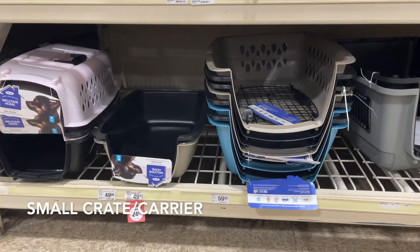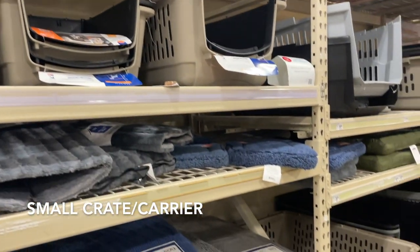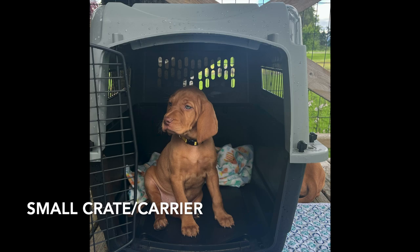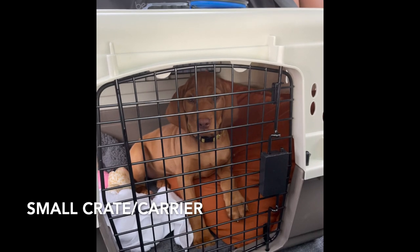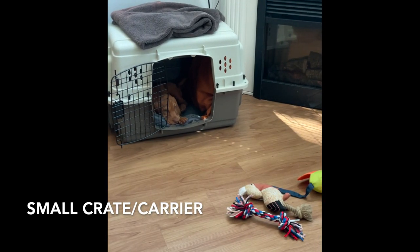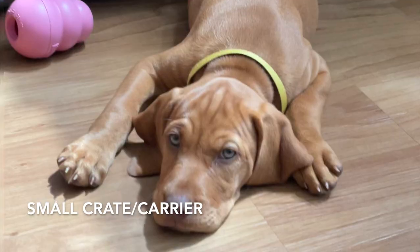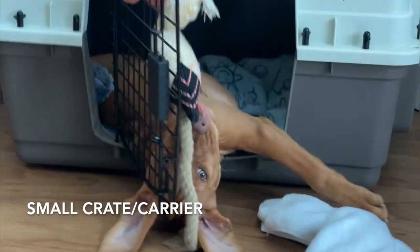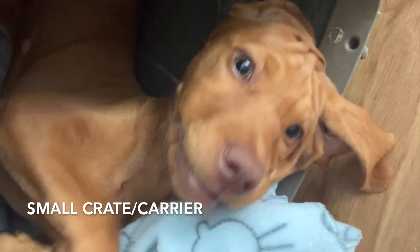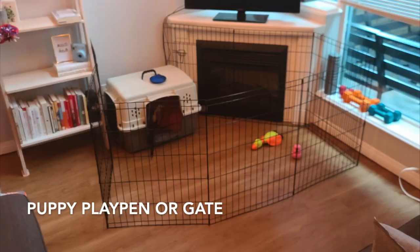Your puppy needs a cozy place to rest and call their own. It's so important to start with a small crate — your puppy should not have enough space to pee in one corner and rest in the other, so make sure they're snug and comfortable. Crates aid in house training, providing a secure den-like space where your puppy feels safe. We even put blankets over the top to make it dark, cozy, and warm. If it's too expensive to buy two crates, consider buying a smaller one from the SPCA — the money goes to donation.